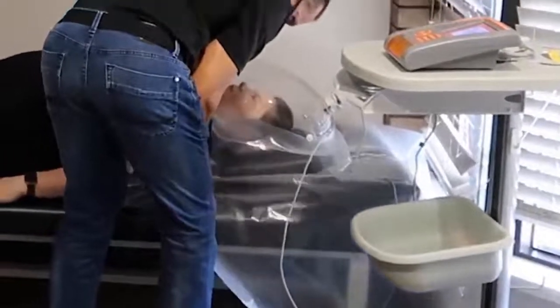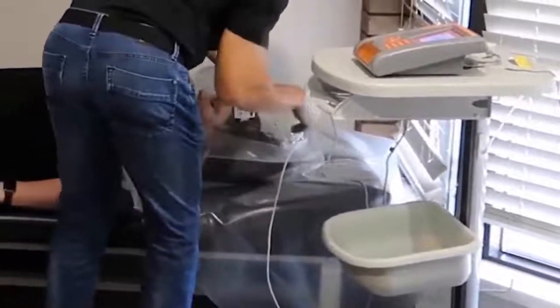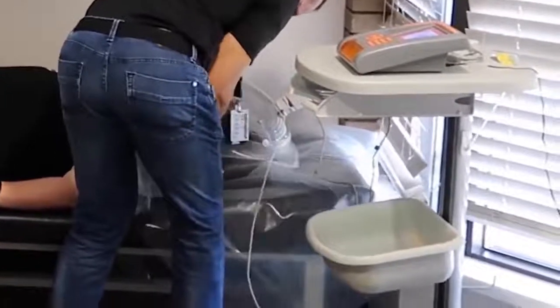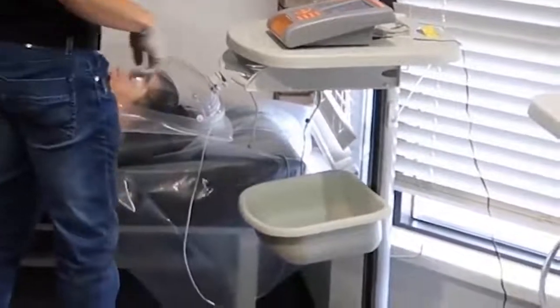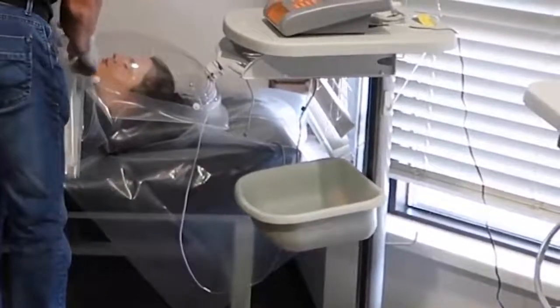You can lift your shoulders a bit — good, bring them down. I'm going to tuck this around and try to keep the air movement to a minimum. There we go. And I'm going to make sure it's doing what it's supposed to be doing.